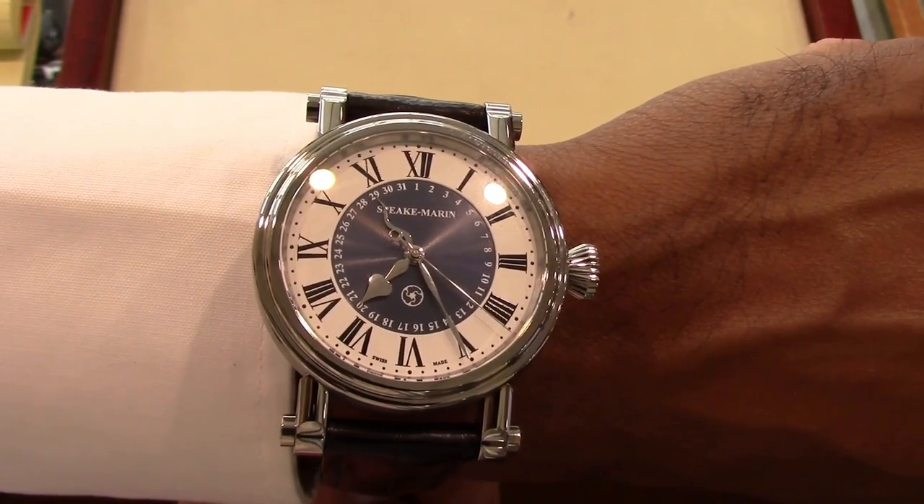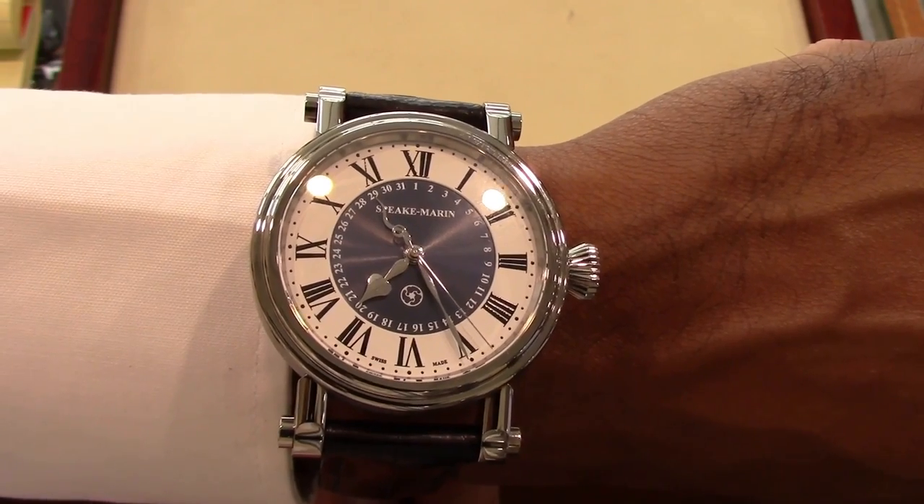The Spiegmarin Serpent Calendar is a sophisticated and practical choice for any watch aficionado.